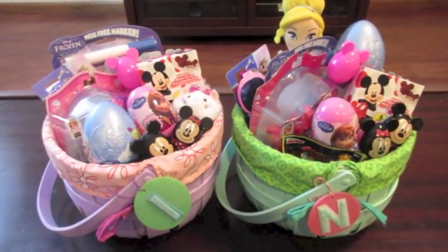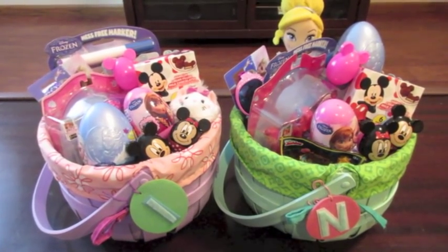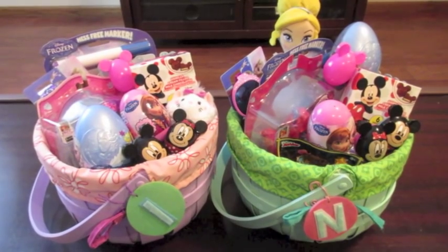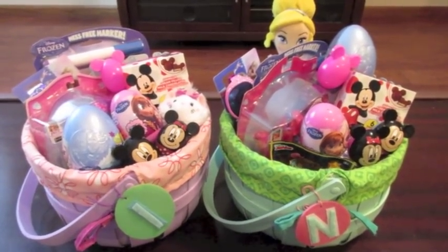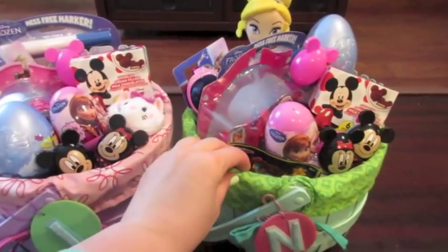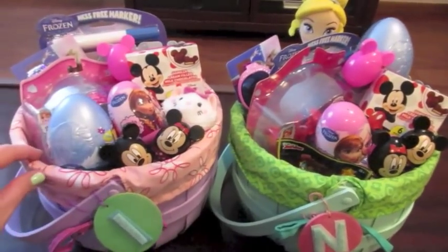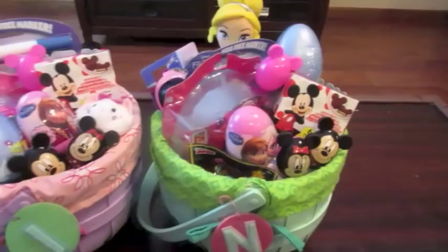Hey everyone, it's Di from Be Mommy with Style and today I'm going to share our 2015 Easter baskets with you guys. These are Disney inspired Easter baskets, very Princess and Frozen inspired this year. These are for my two girls, Isabella who is going to be five soon and Natalie who is three.